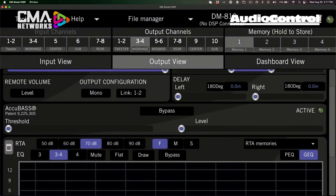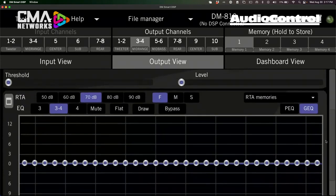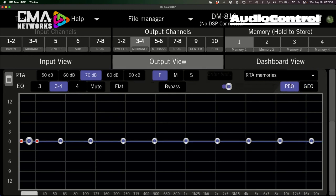Below that, you can choose whether the channel is controlled by the ACR3, whether it should be a mono channel, or linked to another channel. Then there's AccuBase — a patented Audio Control technology for restoring bass that was lost due to bass roll-off. Below that is the EQ section: many users asked for parametric EQ, and now you have both a GEQ (graphic EQ) and parametric, with the ability to adjust the Q of each band by dragging the red dots.